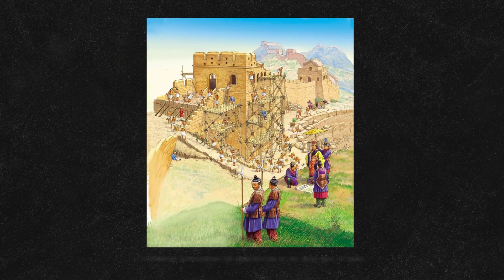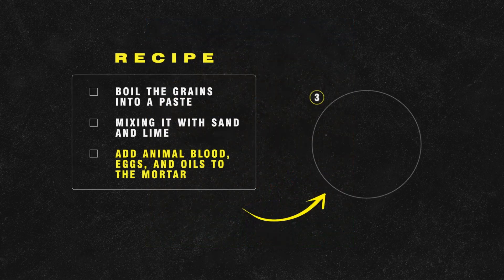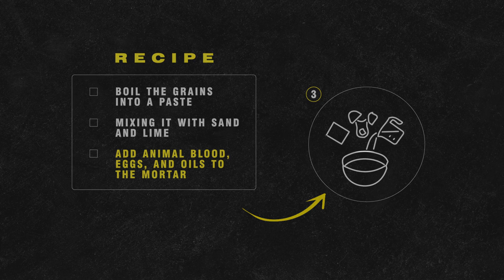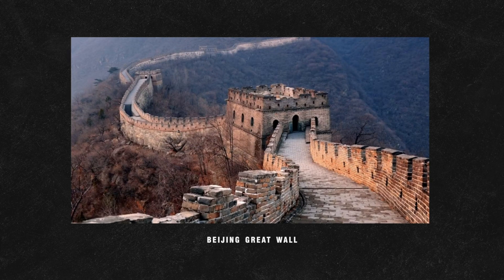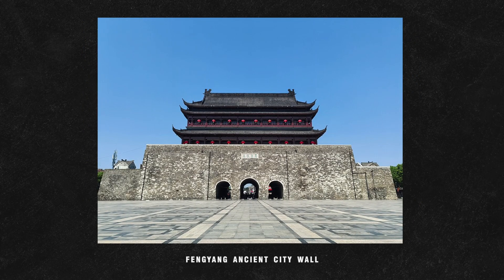Builders in China didn't stop at sticky rice. Engineers and builders refined the technique by adding animal blood, eggs, and oils to the mortar, making it a key component in historical sites over the years. This discovery changed how we view ancient Chinese architecture.